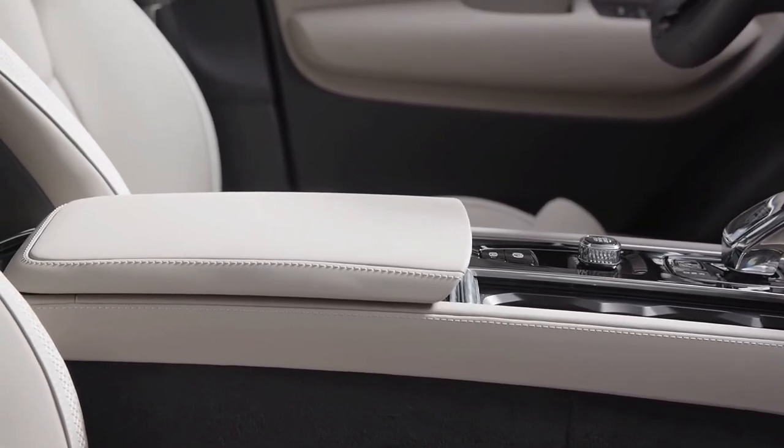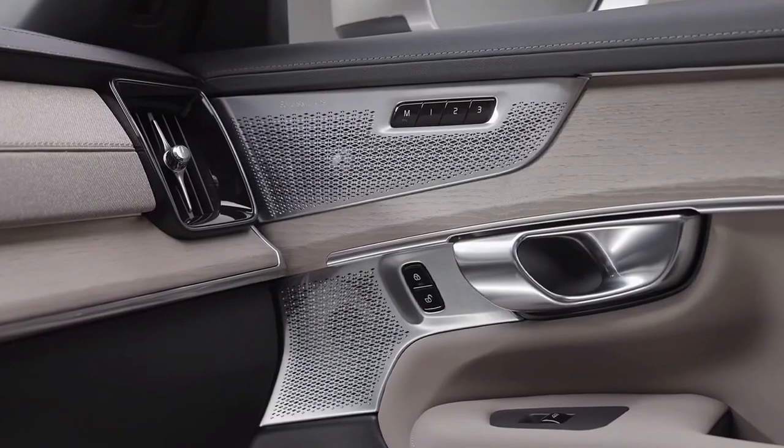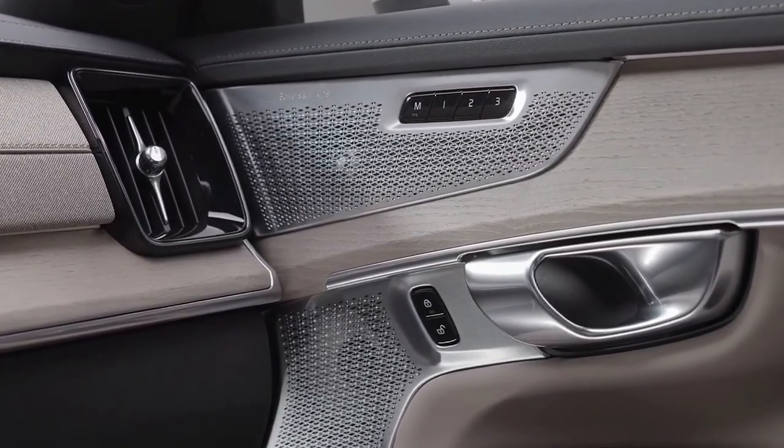Choosing the updated 2025.5 model seems like a no-brainer, but if you're on a budget, you may find that the current 2025 model is getting a bigger discount at your local Volvo dealer.